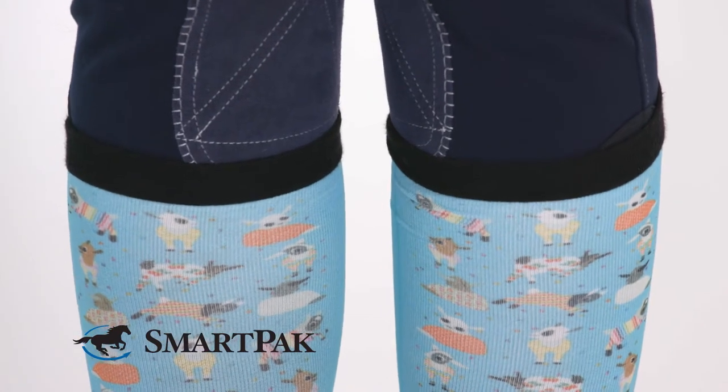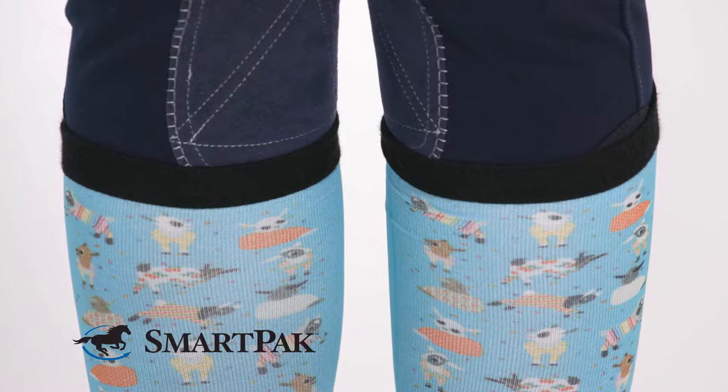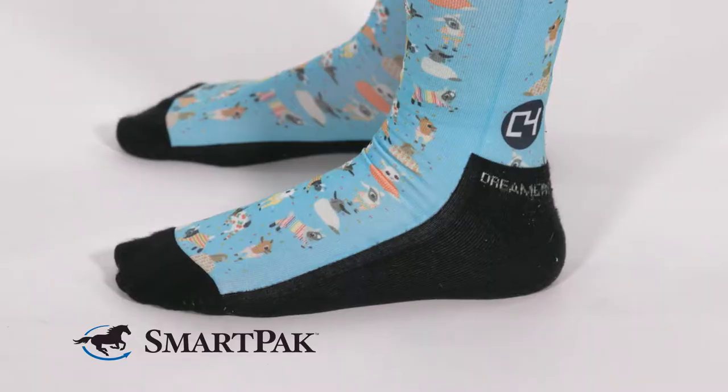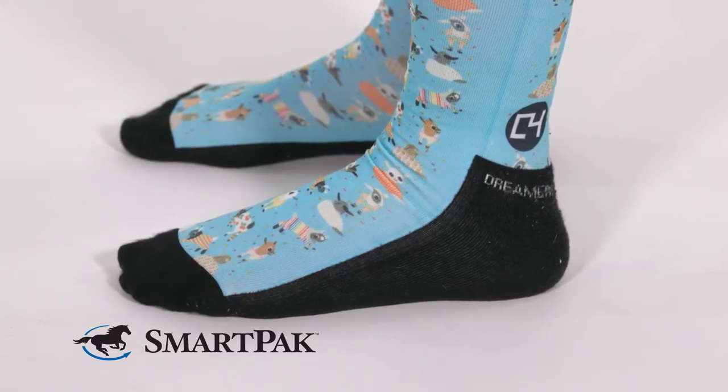So if I'm in a clinic or in the show ring and my tall boot happens to slip and show a little bit of the sock, it's not as noticeable. This boot sock is great for anyone, kids and adults alike. It's a great option if you're looking for a sock that you can still wear in the show ring, but have a little bit of fun with as well.